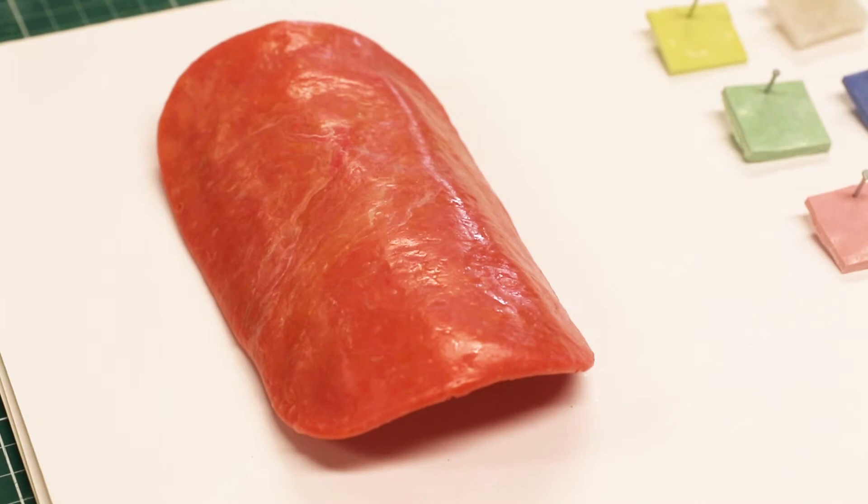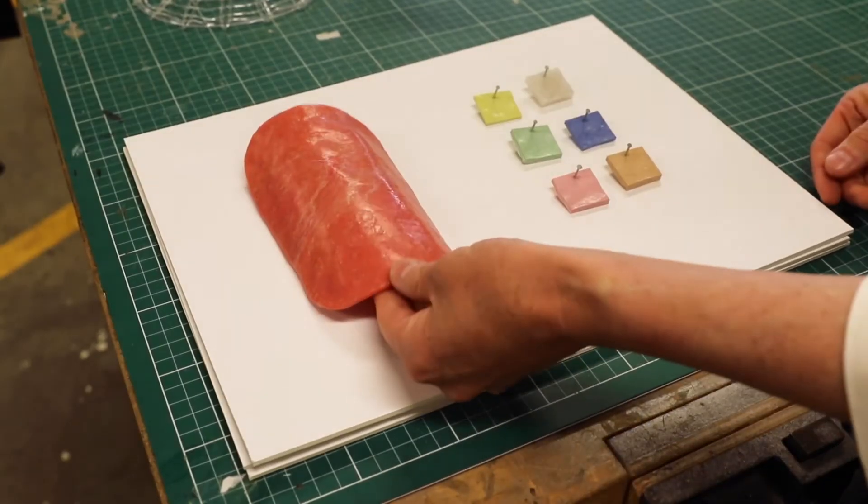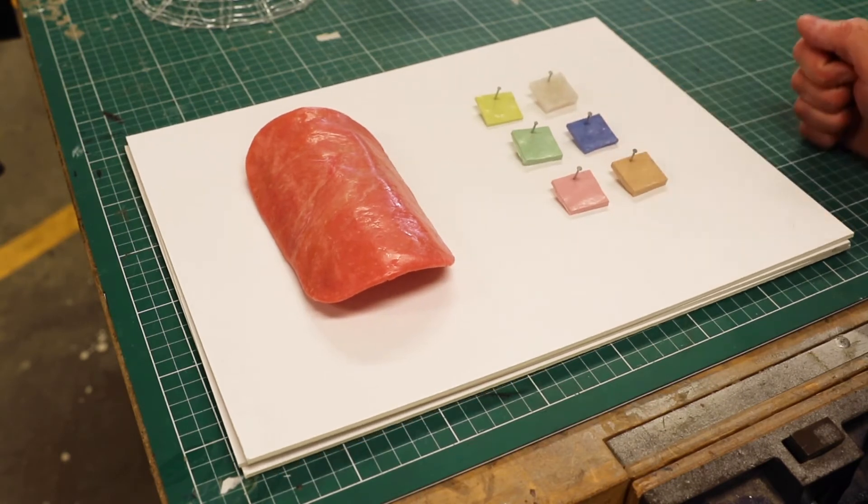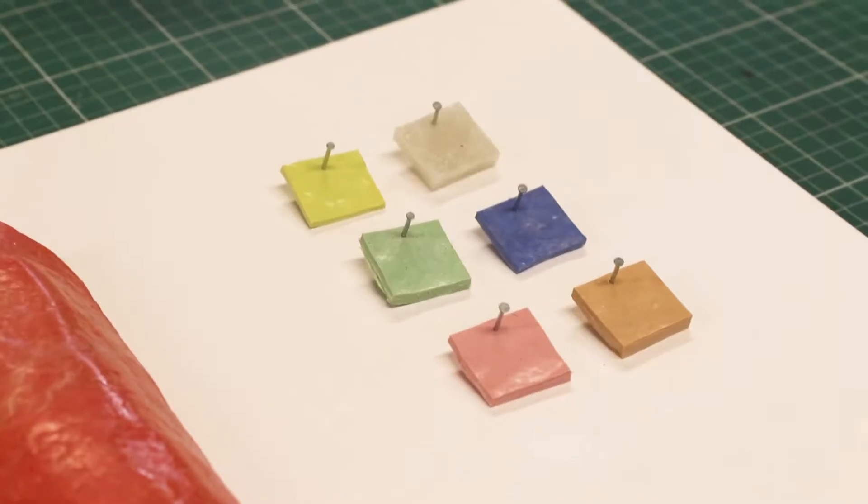A lot of times you make prototypes — sometimes not out of plastic straight away, so we'll have wax models or smaller bits of cardboard trying to understand things. And then slowly we'll refine those products and try to make them work.